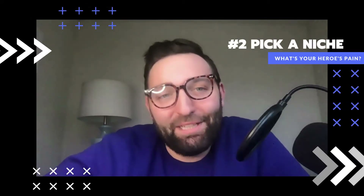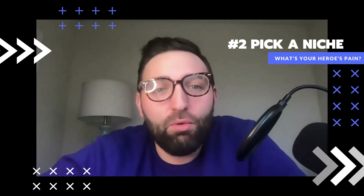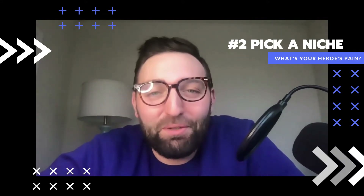Step two: pick a niche. Now that you have your main character, you want to focus your webinar content on one strategy or pain point your main character is interested in using or solving. Ideally, of course, it's one that you offer.